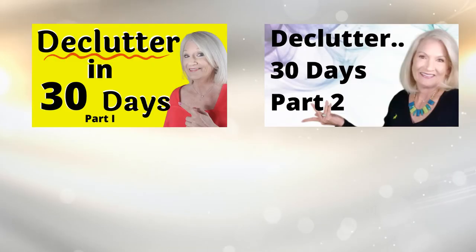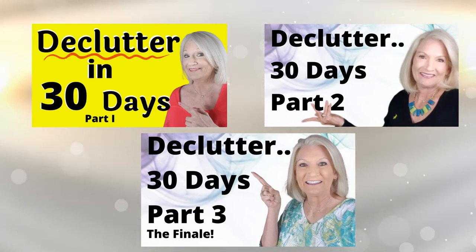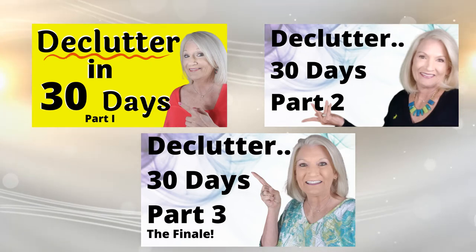If you'd like a step-by-step, very detailed plan on how to declutter your entire house in 30 days, you'll want to check out my three-part series, where I break down these steps into easy-to-follow daily tasks that anybody can do.